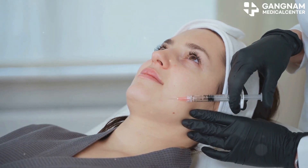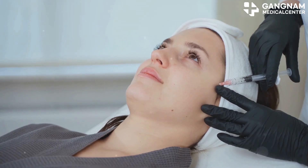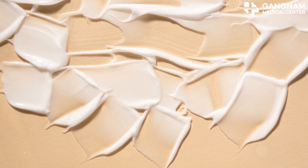Studies show that products containing stem cell exosomes can increase skin moisture and reduce wrinkle depth. Since they aid skin regeneration, they're great for repairing aging and damaged skin.